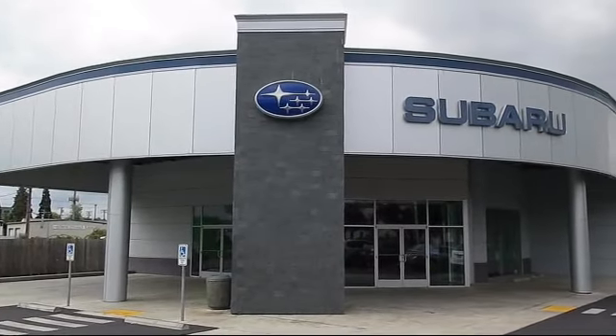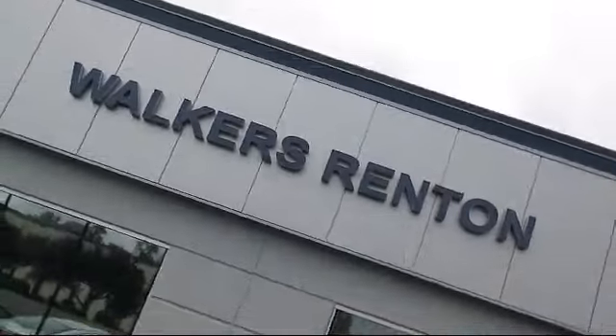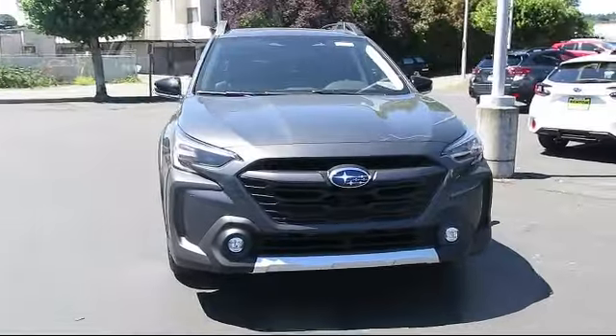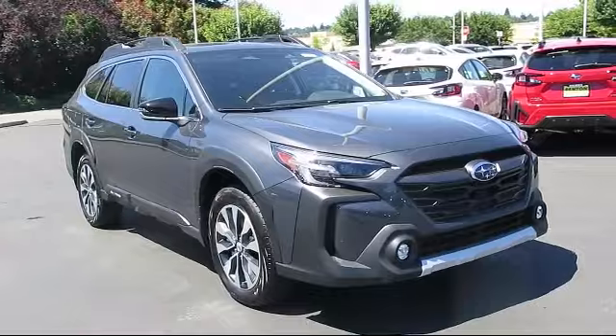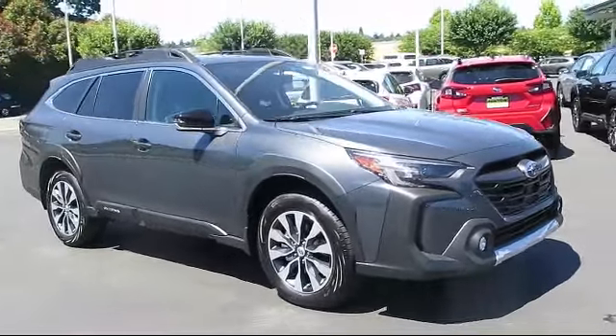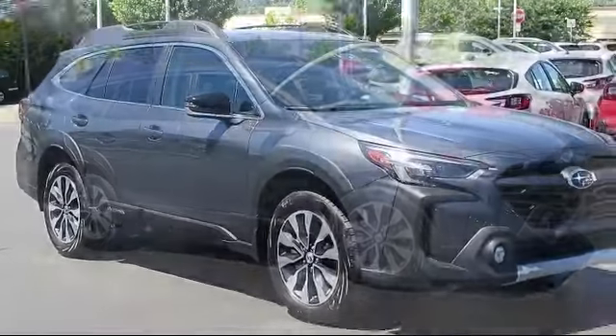Welcome to Walker's Renton Subaru. Here's a look at another vehicle from our great selection of cars, trucks, and SUVs. It comes equipped with distance pacing with traffic stop-go, blind spot detection, and rear collision mitigation.